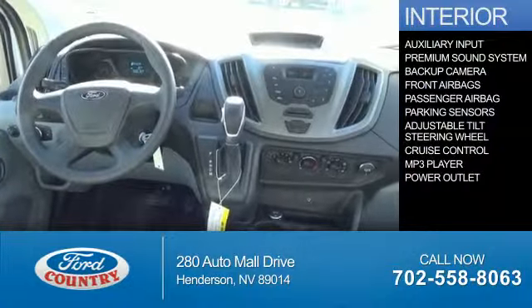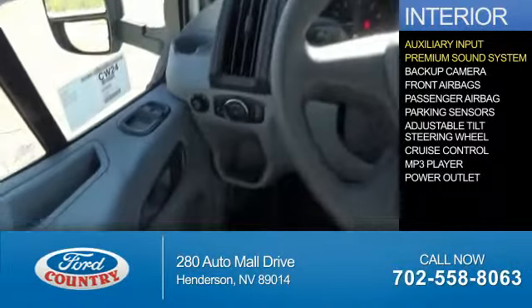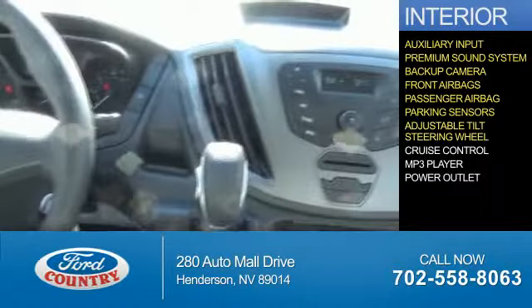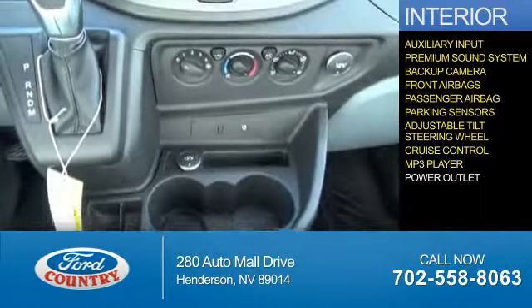Inside you'll find an auxiliary input, a premium sound system, a backup camera, front airbags, a passenger airbag, parking sensors, an adjustable tilt steering wheel, cruise control, an MP3 player, power outlets.